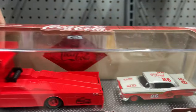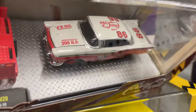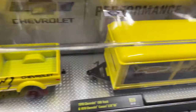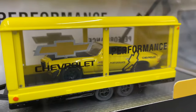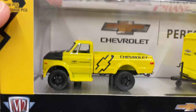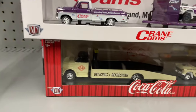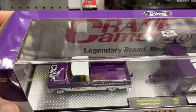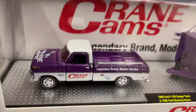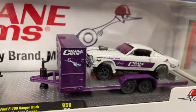Here's another Coca-Cola set - 57 Ford Fairlane, pretty nice. Here's a Camaro set Z28, comes with a trailer and a nice Chevy C60. Crane Cams 69 Ford F100 and the 66 Ford Mustang gasser - wow, what a beauty, nice set.